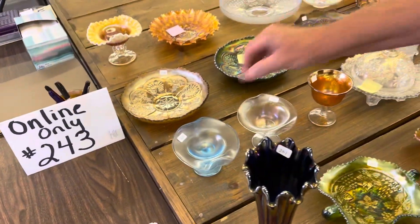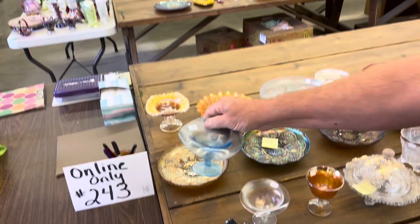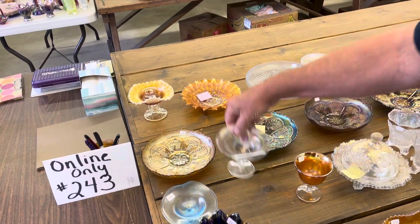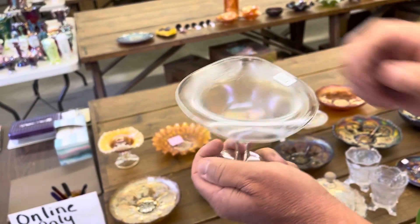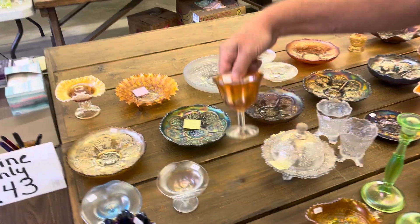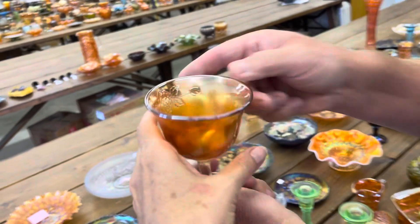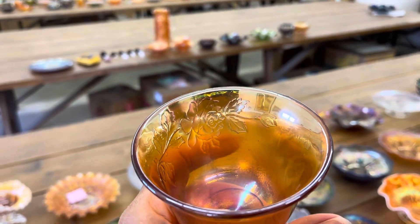Rose Spray — JIP little compote in ice blue. Then again in white. And here's not the JIP — it's just a goblet shape in marigold. You can really see the pattern in there; the mold looks really good on this one.